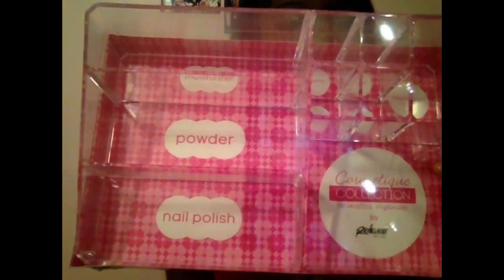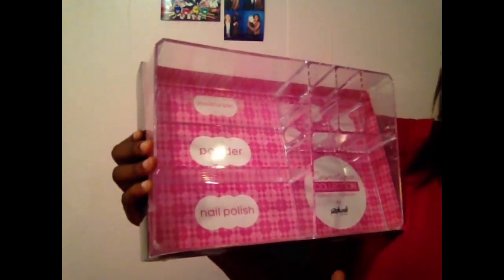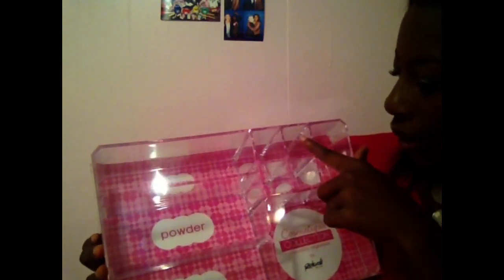If you guys watched my day two vlog you've already seen this, but I thought I'd show it again for those who haven't — you should go check those out. I got this makeup organization kit from Bed Bath & Beyond because my makeup is pretty much spread everywhere and my bathroom could really use some organization. It has a space for your powder, moisturizer, nail polish, eyeshadows, eyeliner, brushes, foundation, mascara, and lip gloss. I'm really excited because I feel like it was a really good deal.